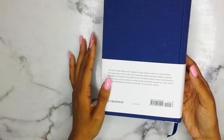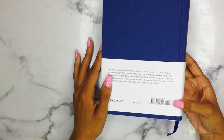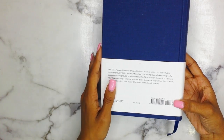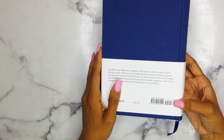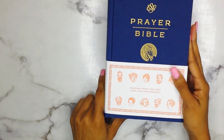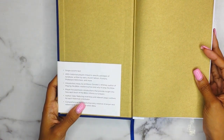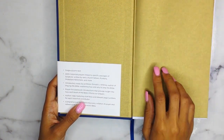This does retail for thirty dollars. You can get it on Amazon for twenty-seven, and if you go to ChristianBook.com you can snag it for twenty dollars.